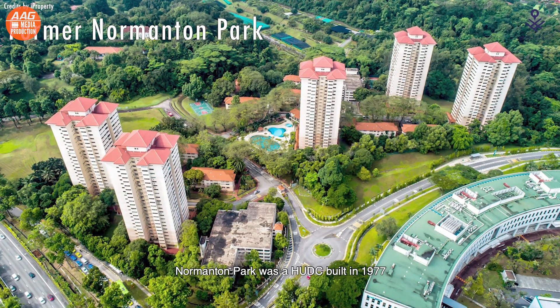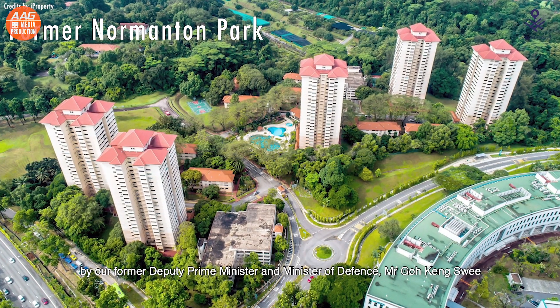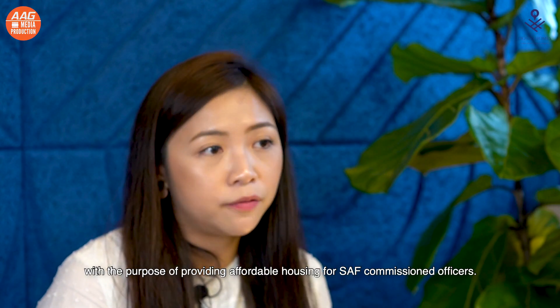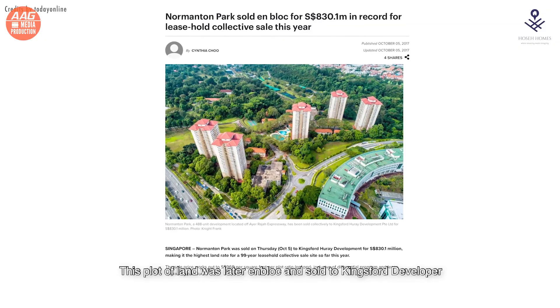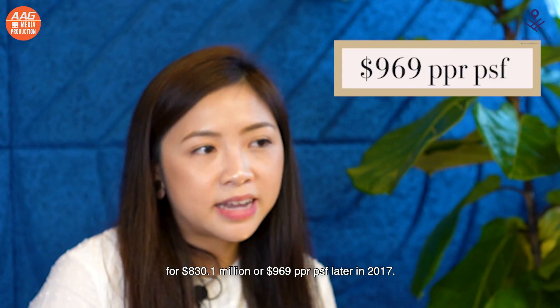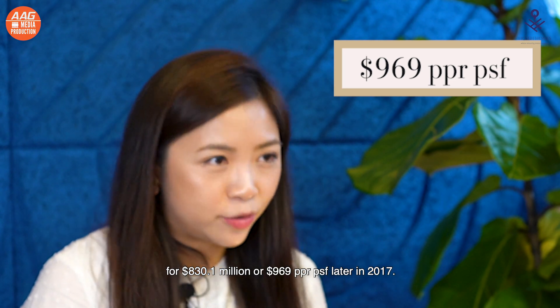Nomantan Park was a HUDC built in 1977 by our former Deputy Prime Minister and Minister of Defence, Mr Goh King Sui, with the purpose of providing affordable housing for SAF-commissioned officers. It was then later privatised in 1993. This plot of land was later blocked and sold to Kingsford developer for 830.1 million, or 969 per square feet, in 2017.